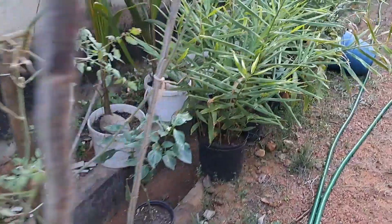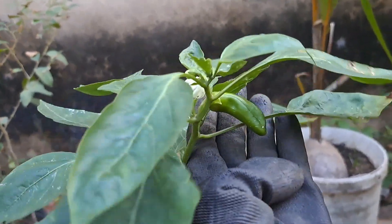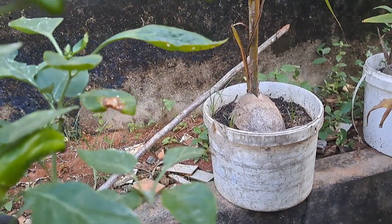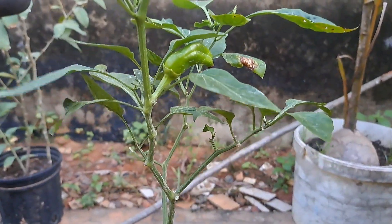My McCorney pepper - I was so shocked yesterday. I need to repot this into a bigger pot. I have pepper, guys! I have two peppers on here - I'm pretty excited about that.